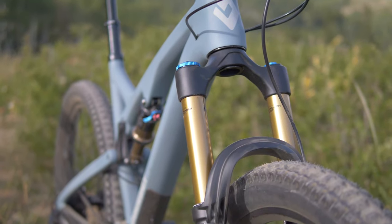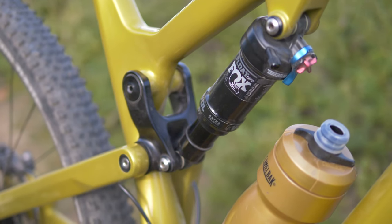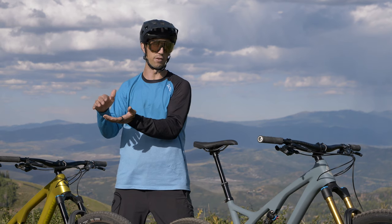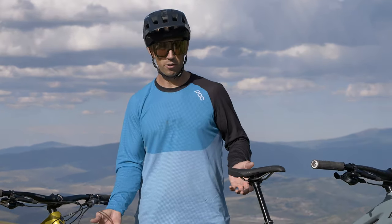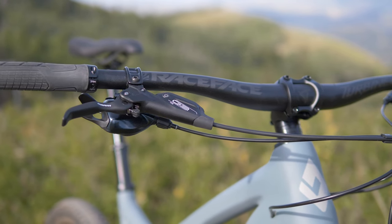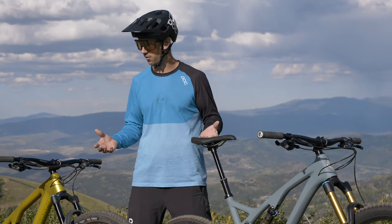They both have Fox suspension front and back, and the rear shock is the Float DPS. It has a three-way setting from open to trail mode to locked out for climbing. The front suspension differs a little bit, but they're both Fox suspension. Braking is the same between the two bikes — SRAM G2 brakes on 180mm rotors. So that's going to feel just as good either way you go.